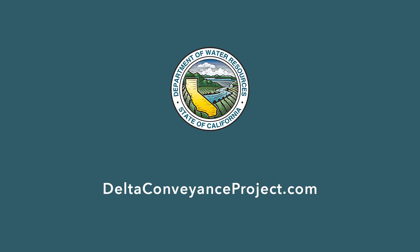Thanks for watching, and to learn more about the Delta Conveyance Project Draft EIR and Public Review Process, go to www.deltaconveyanceproject.com.